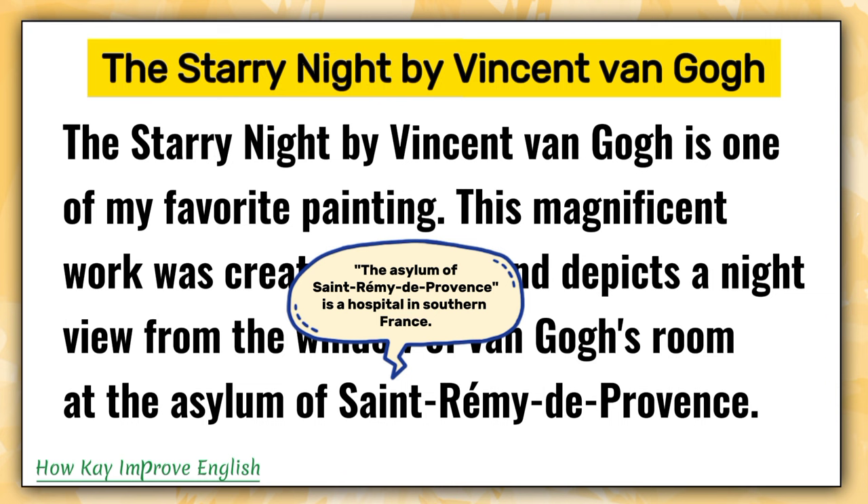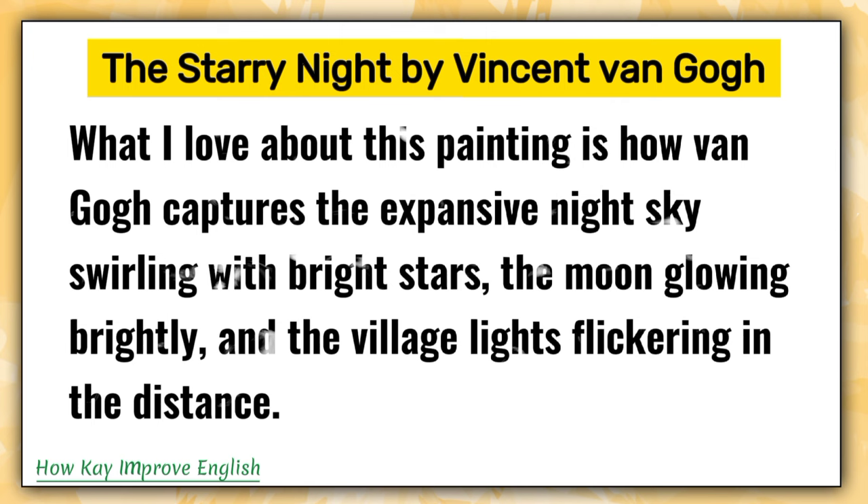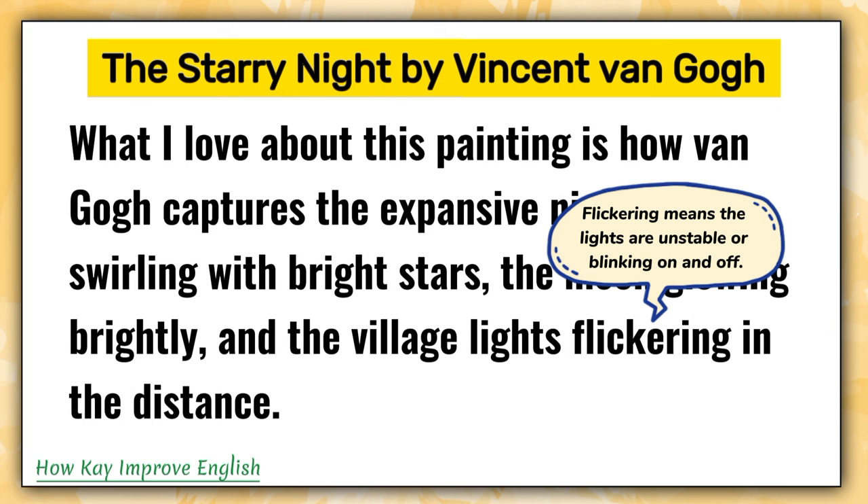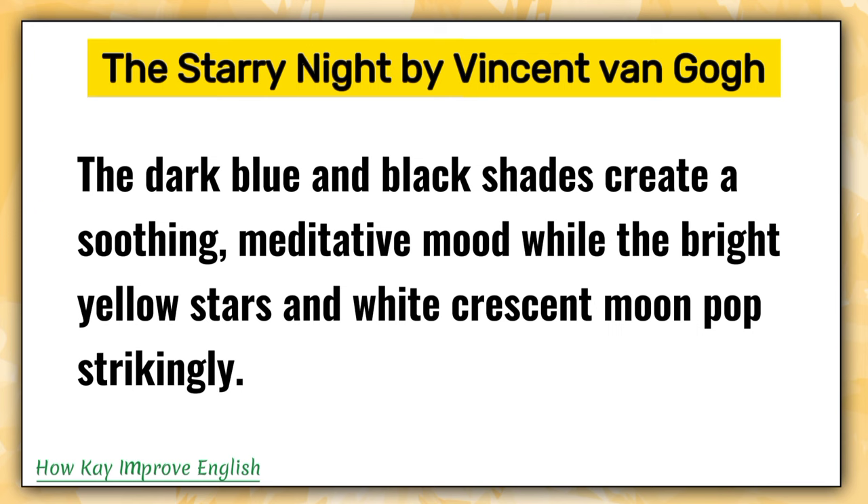The Asylum of Saint-Rémy-de-Provence is a hospital in southern France. What I love about this painting is how van Gogh captures the expansive night sky swirling with bright stars, the moon glowing brightly, and the village lights flickering in the distance. Swirling means moving in a twisting, circular motion — it creates the image of the stars and sky mixing together. Flickering means the lights are unstable or blinking on and off.